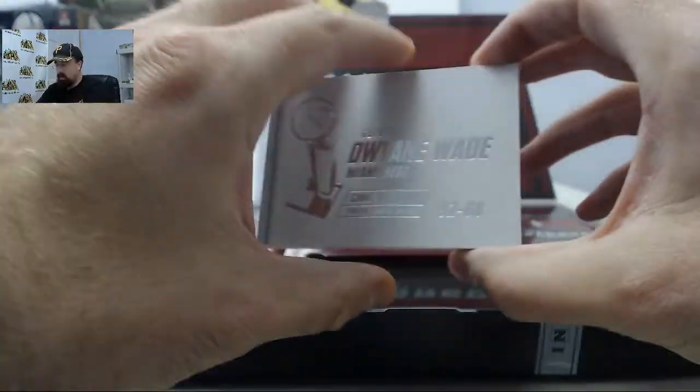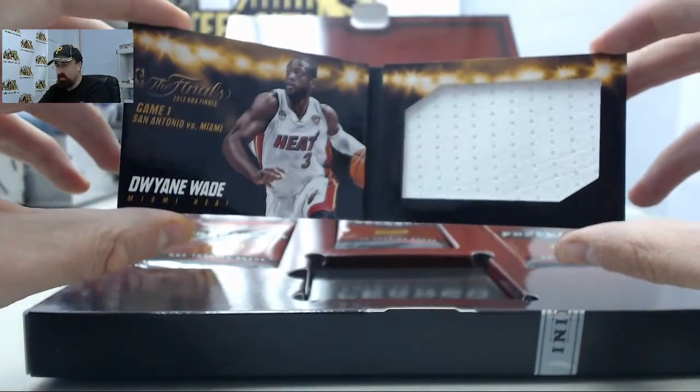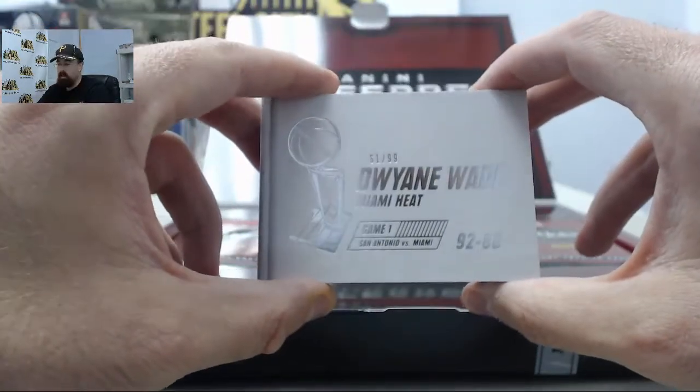We've got another one here. It's going to be Dwayne Wade — another one of those jumbo jerseys from the 2013 NBA Finals. This one is 61 of 99.